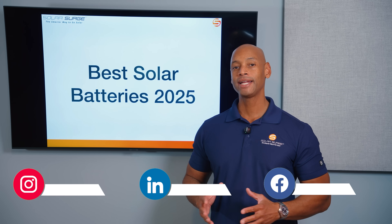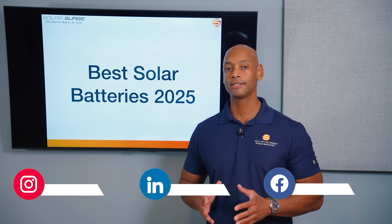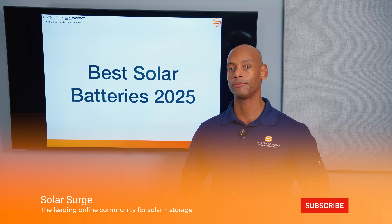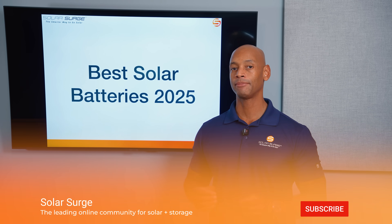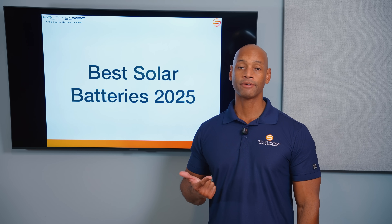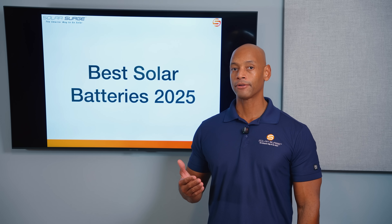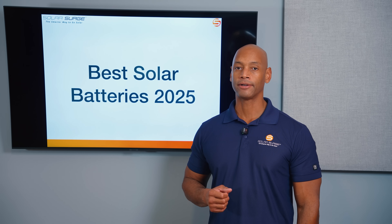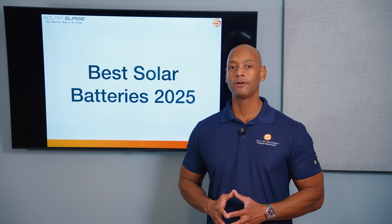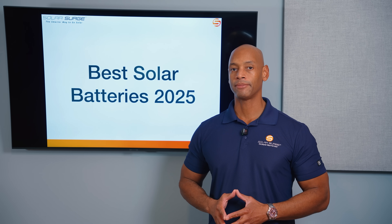In today's video, we're doing a breakdown of the best solar and battery systems for your home in 2025. The systems we're covering are all-in-one solar energy storage and load management systems — not modular systems. These are all-in-one systems where you get your solar inverter, your battery inverter, your battery storage, and in many cases other accessories like intelligent load control, EV charging, or generator support, all from the same provider.